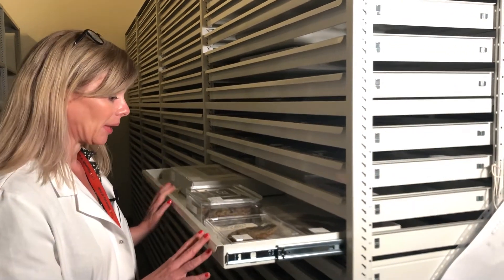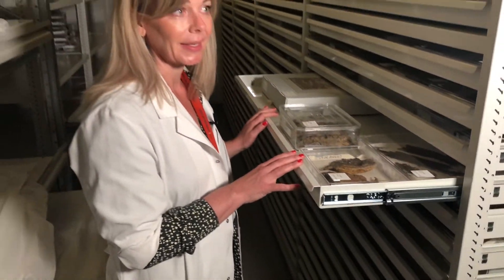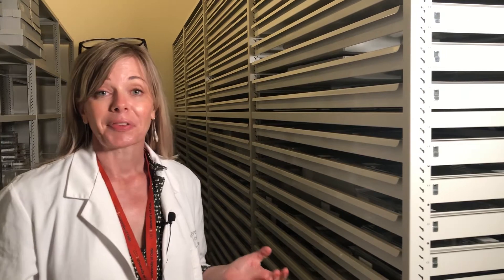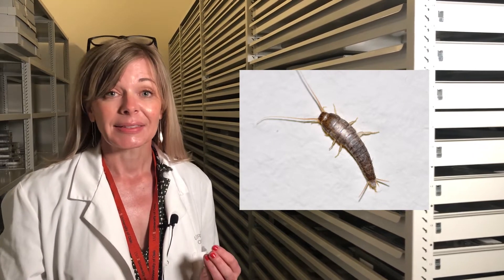Here we are in the special storage room for textiles. In this room there is approximately 10 degrees Celsius — it's a bit cold to work in, but it is really important for the textile material. All these drawers contain textiles from the Oseberg grave. The reason for the low temperature is to prevent the grey silverfish especially, but also other bugs, from laying eggs. The grey silverfish eats textiles and eats everything really, so it's a big problem for museums and archives all over the world.